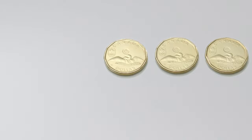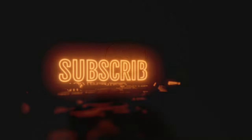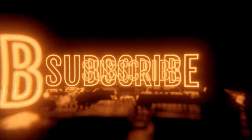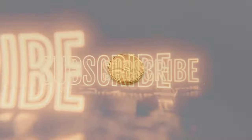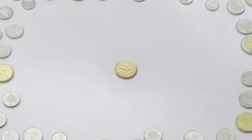Before I start this video I'd really appreciate if you guys would hit that thumbs up and subscribe if you'd like to see more coin collecting content just like this. Without further ado, let's get into it and break down the top 10 most valuable Canadian dime errors. Let's get it.